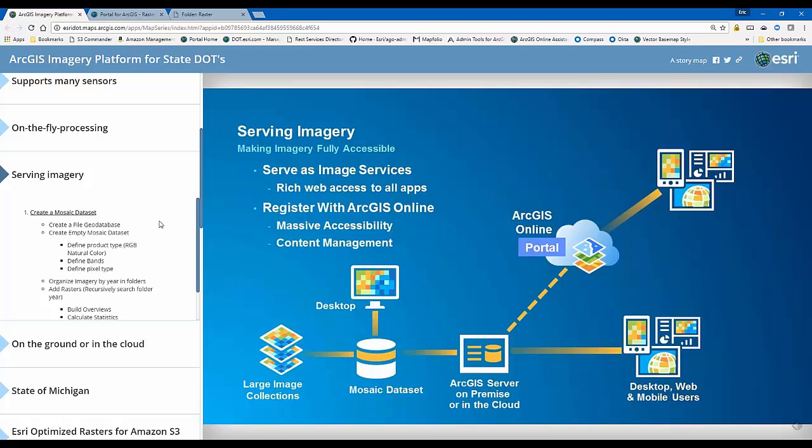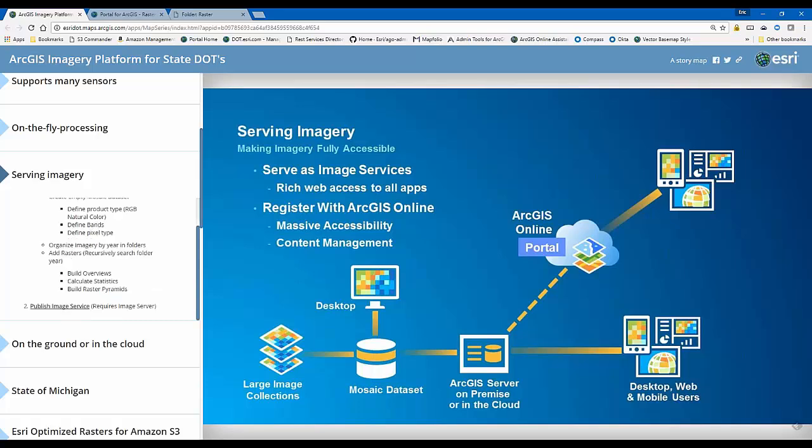I'll add my rasters to the mosaic dataset, build the overviews — a concept similar to pyramids — and calculate statistics. Some imagery today comes pre-bundled with pyramids already built and embedded in the image file; if the ArcGIS system detects those pyramids already exist, it won't build new ones. Once that background work is done, I'm ready to publish the service — it's literally as easy as right-clicking on the mosaic dataset and publishing as an image service to your server. All these steps are defined and documented.